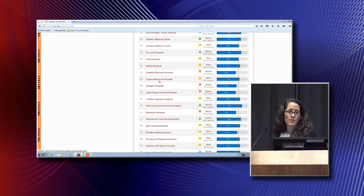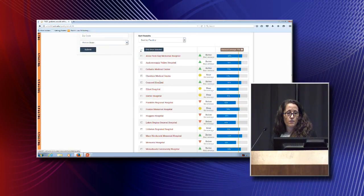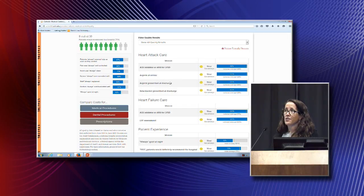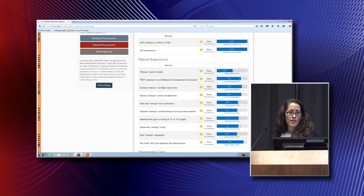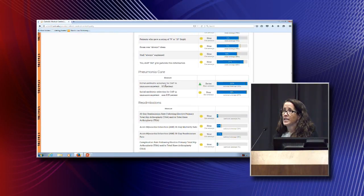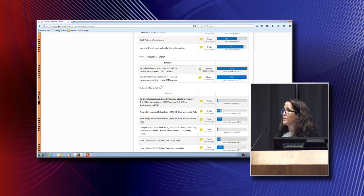These results are all compared with the national average for the same questions being asked throughout the country, and you can see there's a wide range of responses from consumers. You can look at a specific hospital — for example, CMC in Manchester — and see all the patient responses at the top, then scroll through all the other measures, which are much more clinical: timeliness of antibiotics, readmission rates, pneumonia care, and various other standard quality measures. This gives you a good idea of what kind of hospital you're going to be sent to for whatever surgery you need.